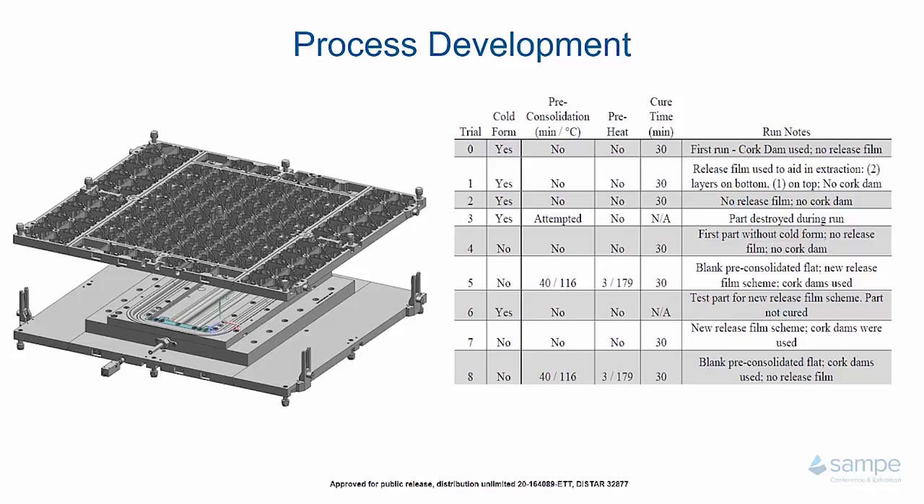The second variable we looked at was pre-consolidation. Preferably, pre-consolidation is not used and you can vary other pressing parameters to account for lower porosity. But because of time constraints and wanting to build a good part as fast as possible, we decided to use this pre-consolidation phase to reduce bulk and porosity in the laminate prior to pressing. Trials five and eight utilized a pre-consolidation of 40 minutes at 116°C.